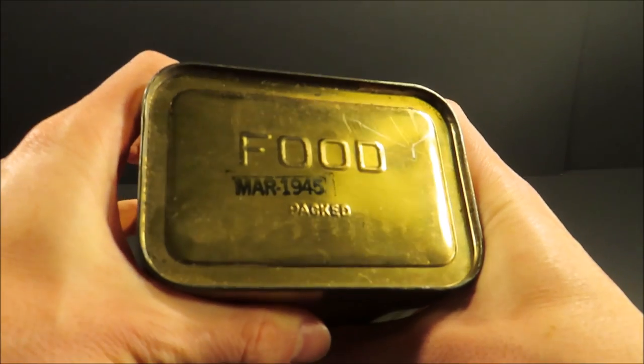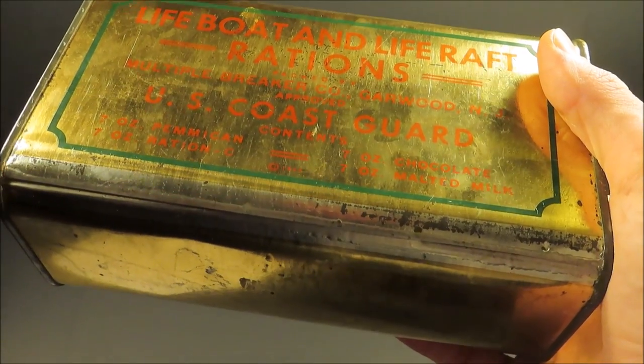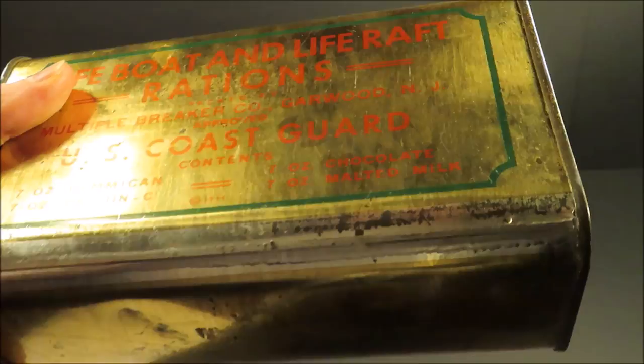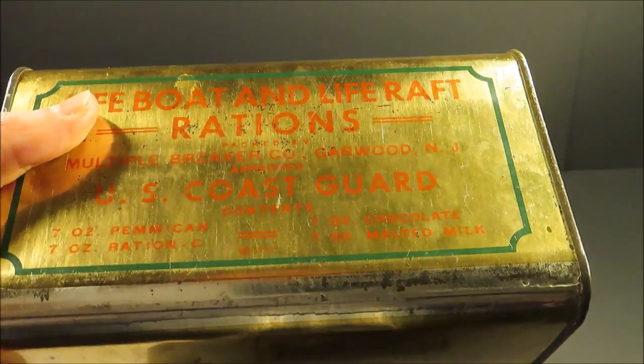This one was packed March 1945. Now this ration was part of a more comprehensive kit. It also included canned water, a fishing kit, desalinator, signal flares, and a first-aid kit along with protection from the sun and elements.